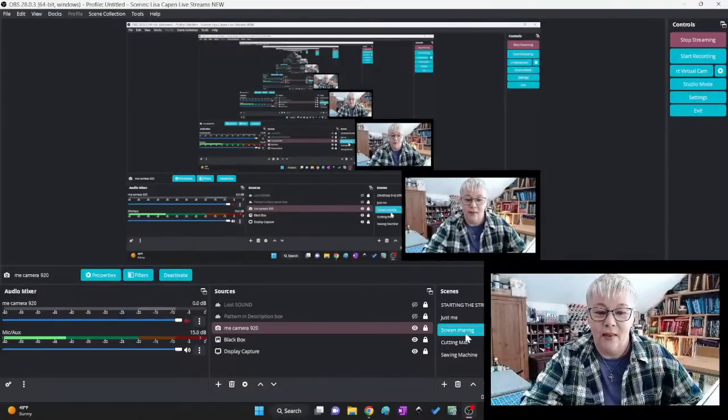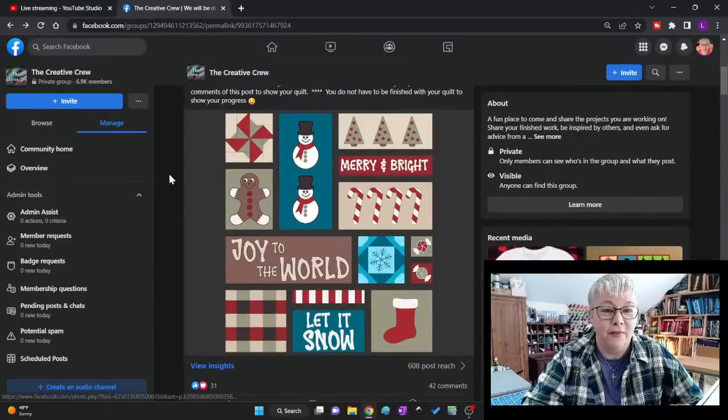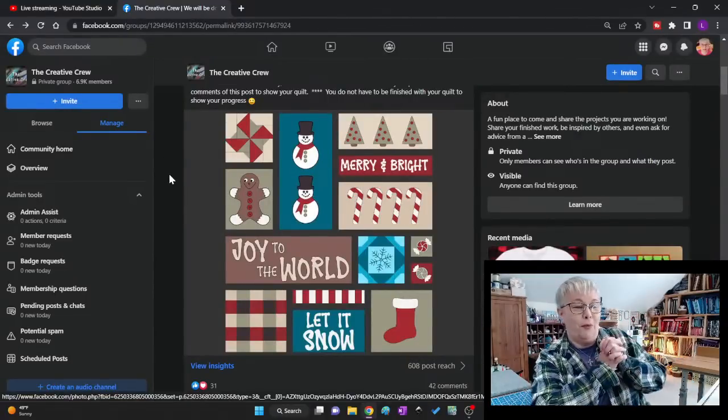What I'm going to do today is share my screen and we're going to go over to the Creative Crew on Facebook. I did an invitation to share your picture of your quilt in the featured post at the very top of the page, and we have quite a few pictures to go through. The screen's going to look kind of weird for a second as we make that transition, so just bear with me.